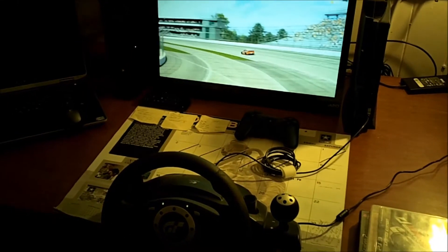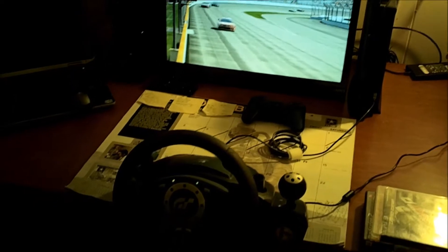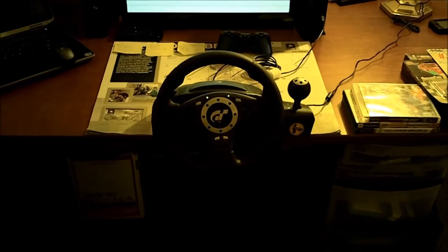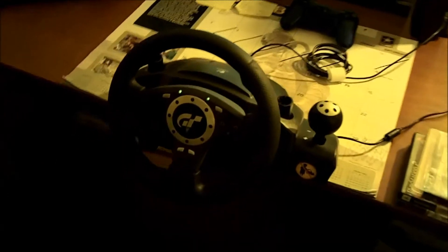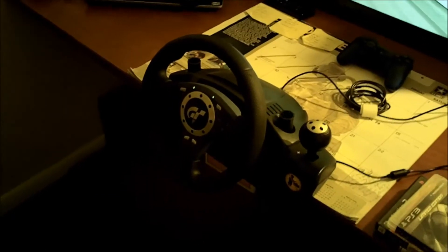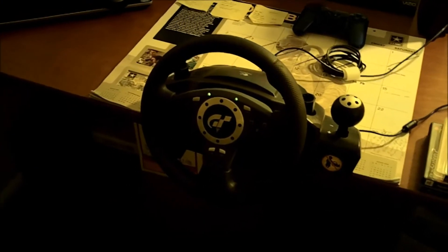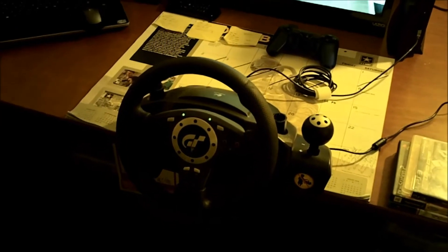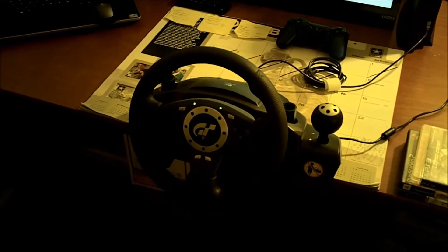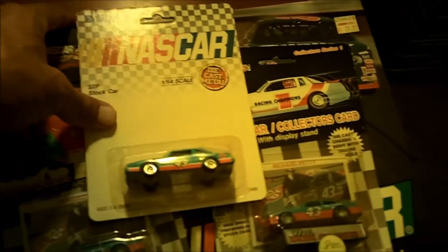On eBay it runs anywhere from $35 to $55 shipped, and I think under $20 is probably the most I would pay for it. The guy was asking $15 and I was able to get him down to eight. I love it, so if you have one leave some comments down below. I already told you I love it and highly recommend it. I have some other cool things I want to show you.